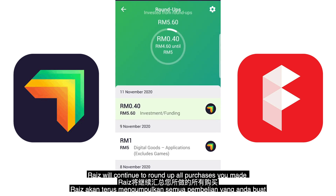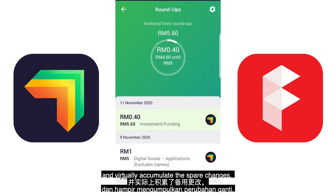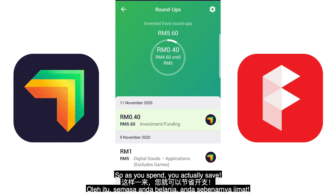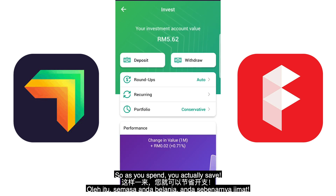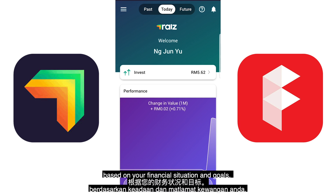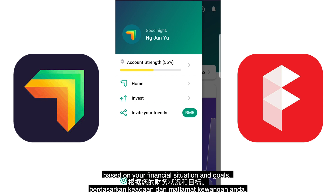RAISE will continue to round up all your purchases and virtually accumulate the spare change. Once it has reached at least 5 ringgit, or your selected threshold, RAISE will then invest it. So as you spend, you actually save and invest in a portfolio recommended to you based on your financial situation and goals.